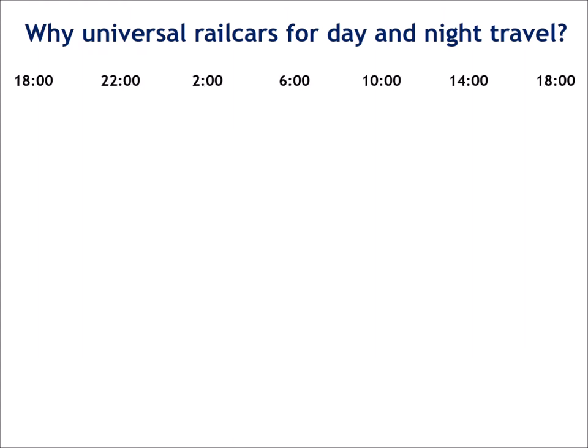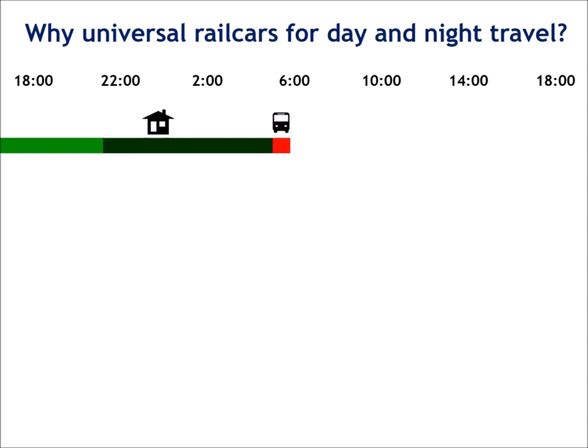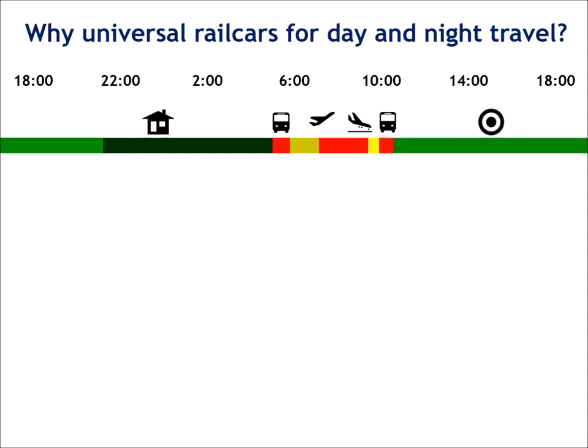Why is it important that rolling stock for overnight trains is also suitable for comfortable traveling during the daytime? I want to explain this by comparing the expenditure of time for traveling by plane and by train. Our example airplane passenger spends the evening before travel at home and sleeps at home. In the early morning, the air passenger goes to the airport, waits for departure, flies, picks up luggage, and goes from the airport to the real destination. The passenger arrives before noon at the final destination and uses the time according to the purpose of the journey.